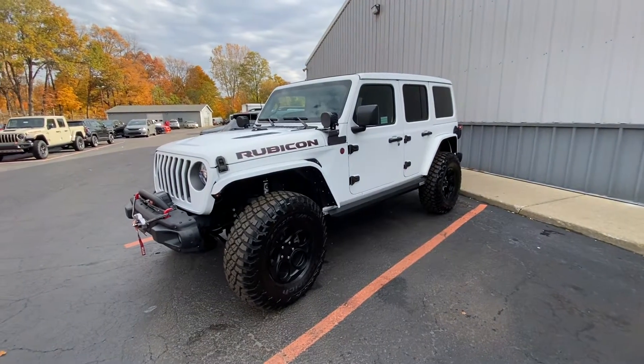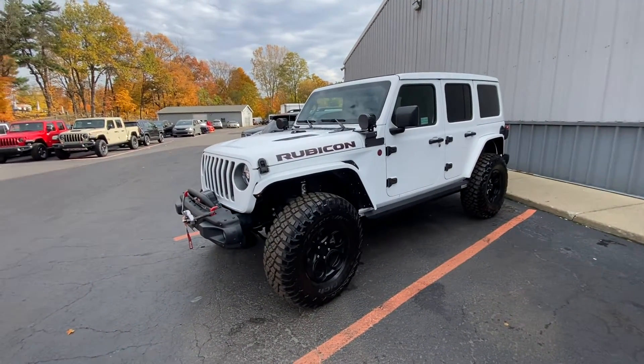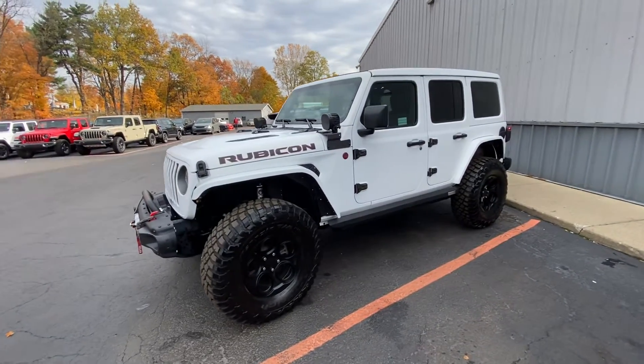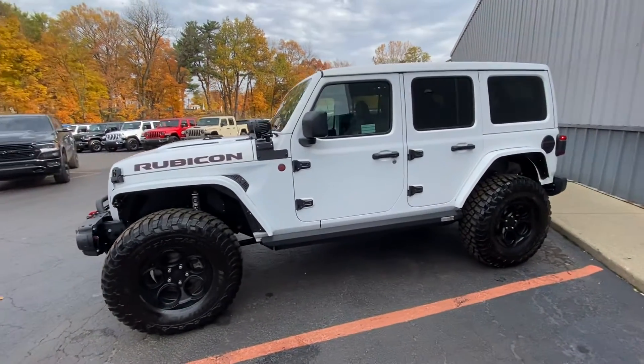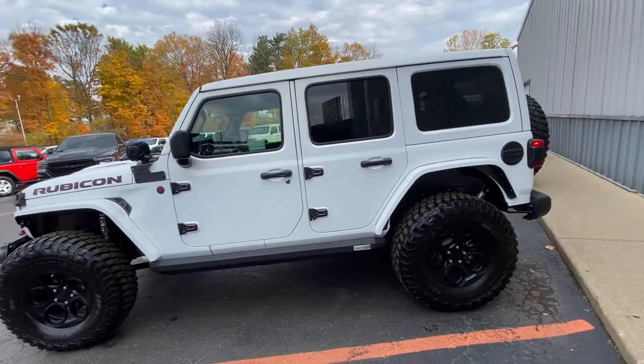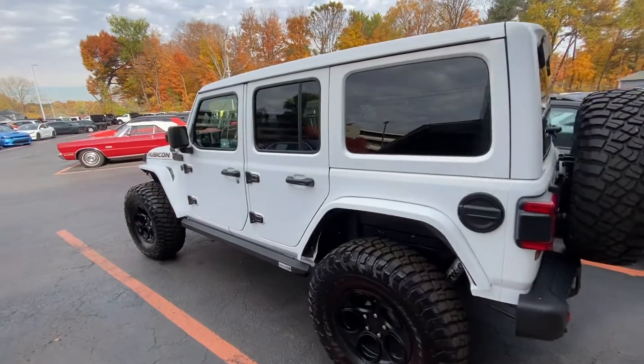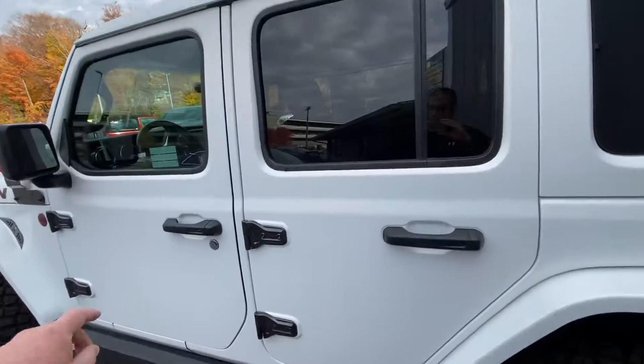Hey guys, this is Matt at LaPorte Chrysler. You're looking at our once granite colored 6.4 Hemi JLU Rubicon that we built in-house here. We do custom wraps here at LaPorte Chrysler. A customer wanted their Jeep to become white, so that's what we did.